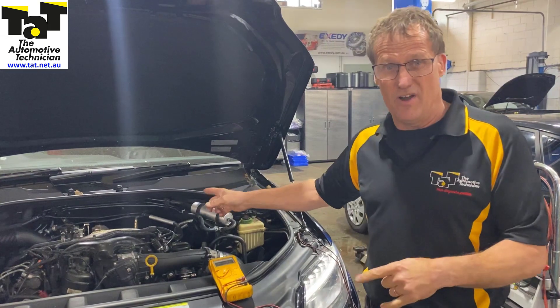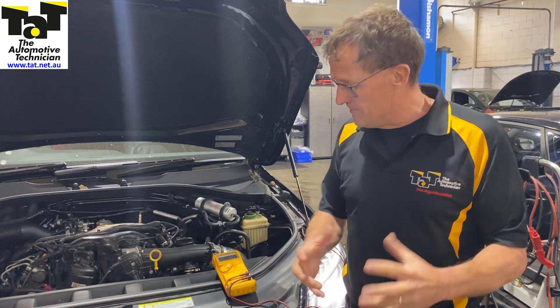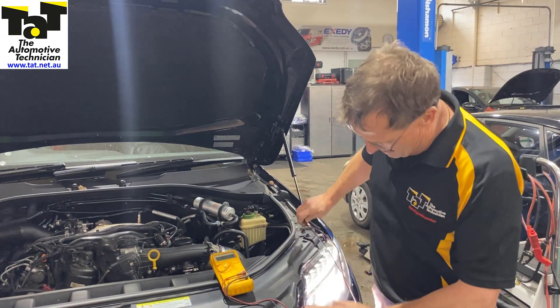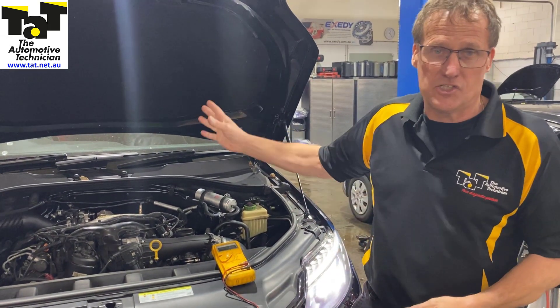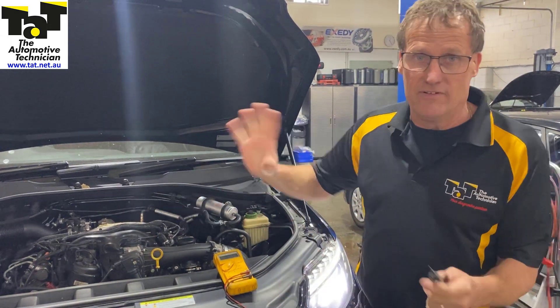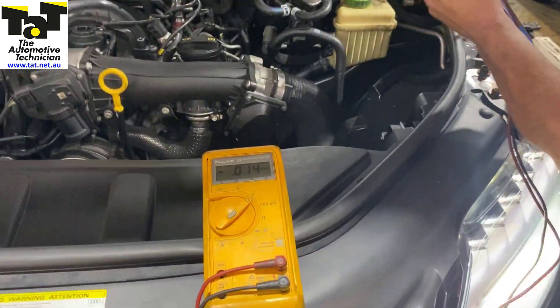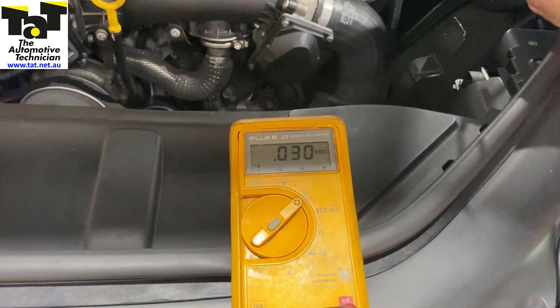We're just going to give it a start now and get it as it labours to start. We've got the car fully loaded — everything's on: air conditioning, rear demister, front demister, headlights, fog lights — as much as possible. We check the voltage here, and we check the voltage at the jump points here on the chassis.